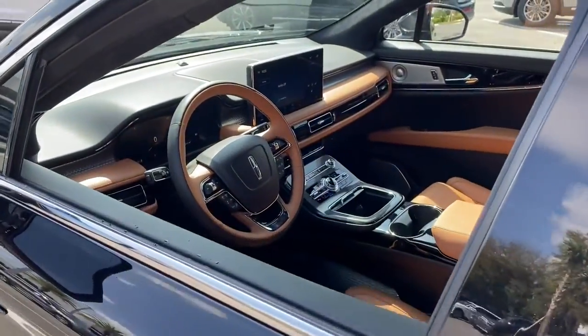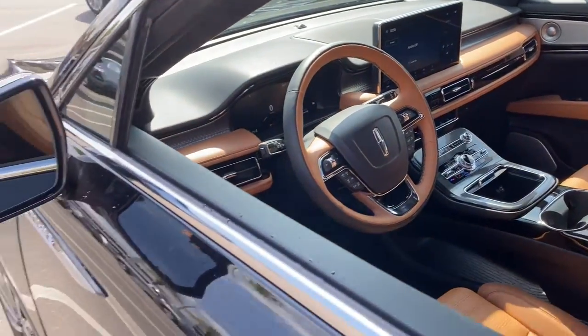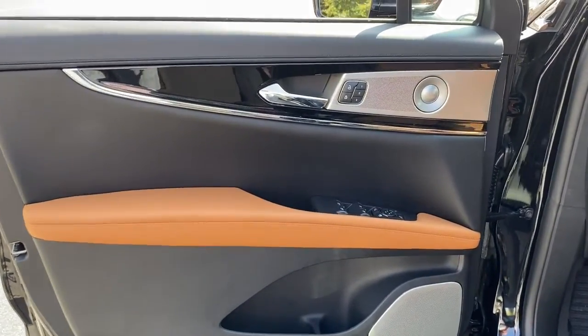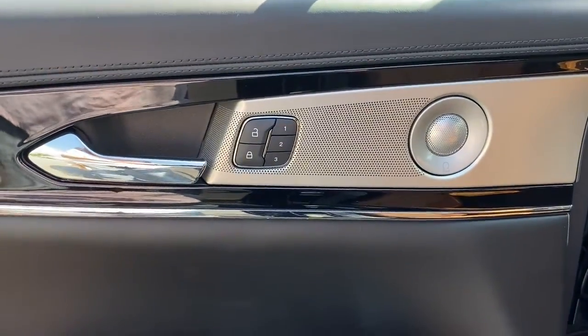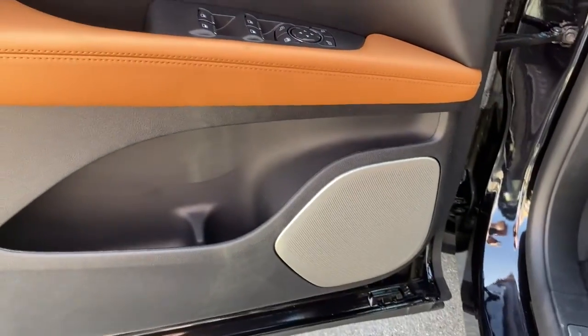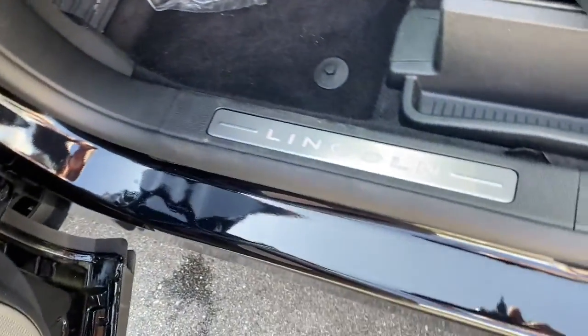These are just some of the great options this vehicle comes with: panoramic roof, navigation system, keyless entry, power liftgate, fog lamps, electronic stability control, seat memory, trip computer, power windows, bucket seats.